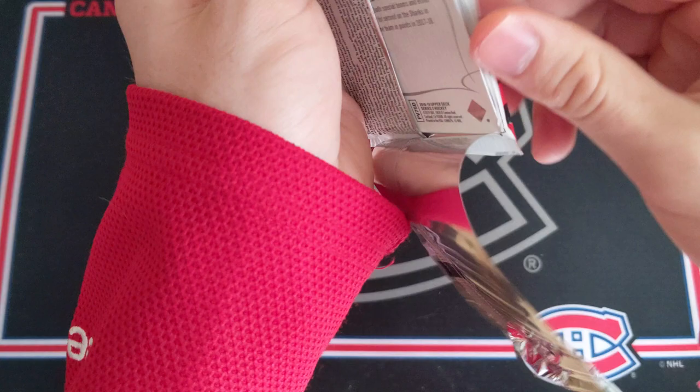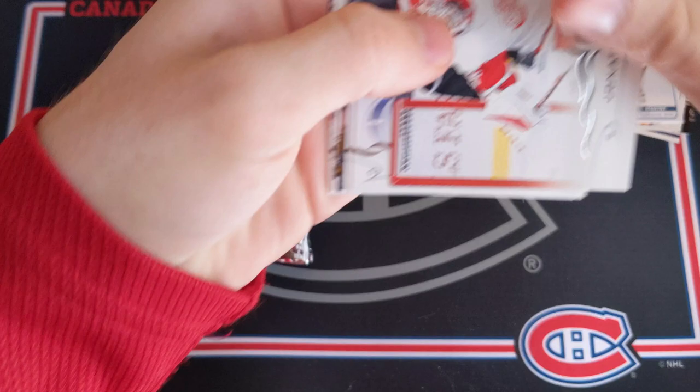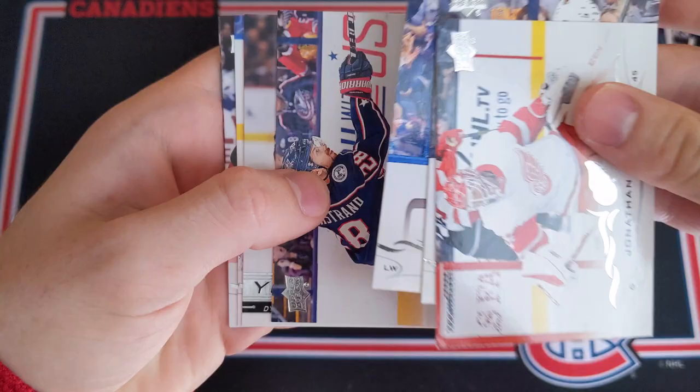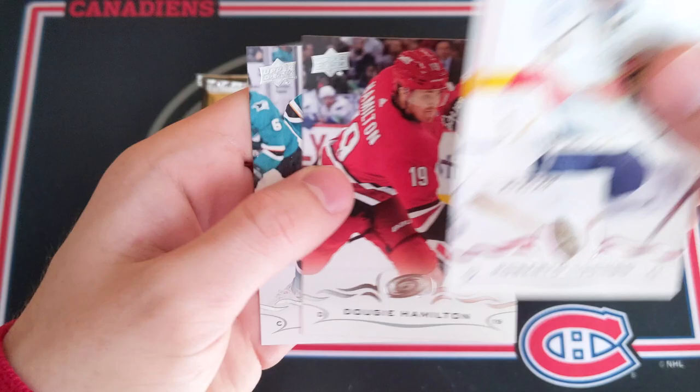Maybe we can get something in 18-19 Series 2 Hobby. Come on, let's hit big. Yes, we got a Young Guns! Jonathan Bernier, Marcus Kruger, Alex Killorn, Oliver Bjorkstrand, and Dylan Sakura Young Guns. That's not the worst name to get — Dylan Sakura, definitely a decent name, so I'll take that. Luongo, Hamilton, Thomas Hertel.